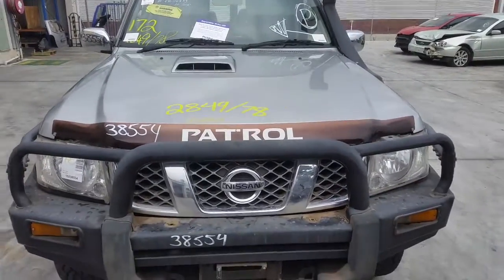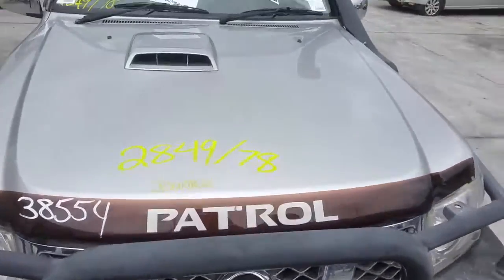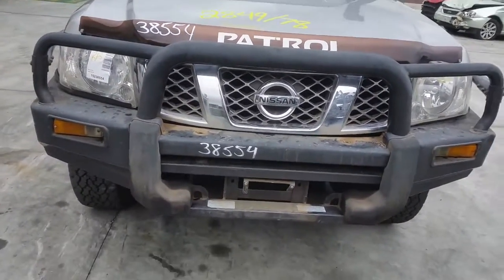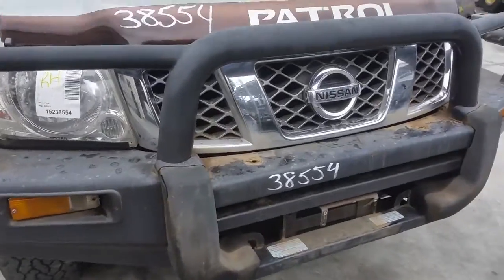This vehicle has sustained damage on the left hand side. We have the bonnet which has only one dent. It's got a factory fitted steel bull bar with brush bars, supplied with all bolts and brackets.